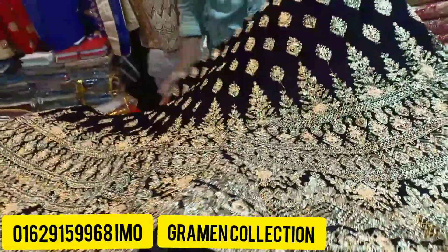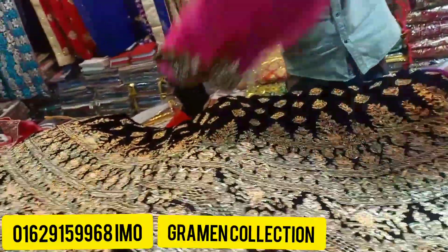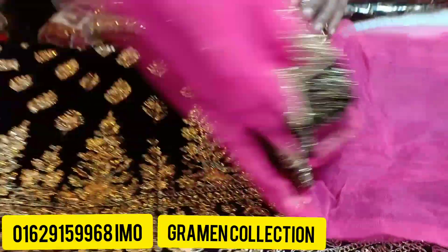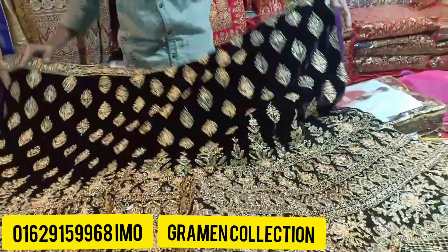Look at the hairs. This is the look. Now you can see a little bit of the video. We can see the next challenge.